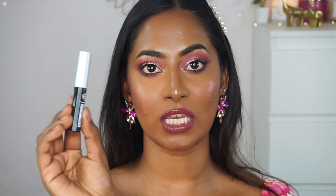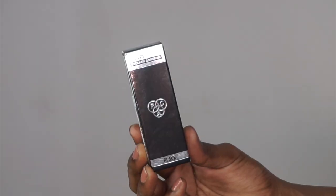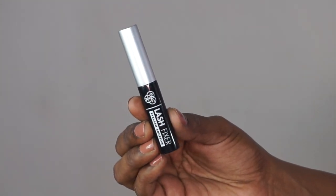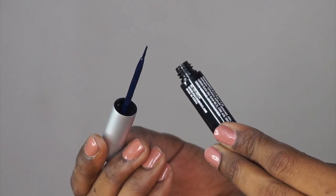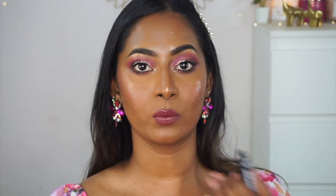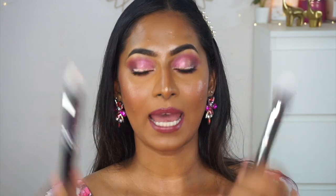I also got the PAC Lash Fixer in black. I'm a huge fan of the clear eyelash adhesive from the same range — this one has a brush tip applicator which I'm a huge fan of in eyelash adhesives. I wanted to pick up the black one this time because I wear a lot of liner with my false eyelash looks. It's a great quality eyelash adhesive on a budget — definitely recommend this if you wear falsies a lot.